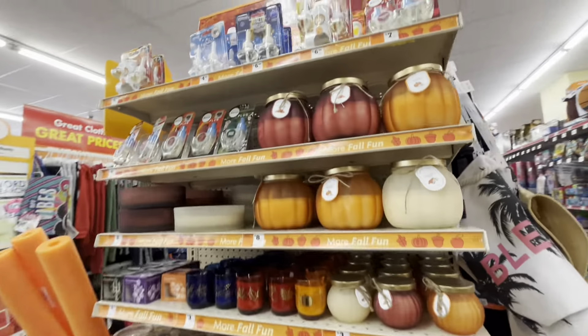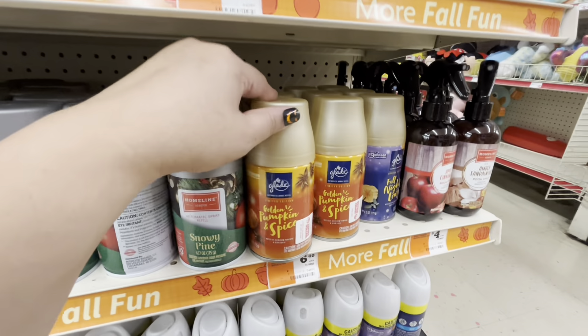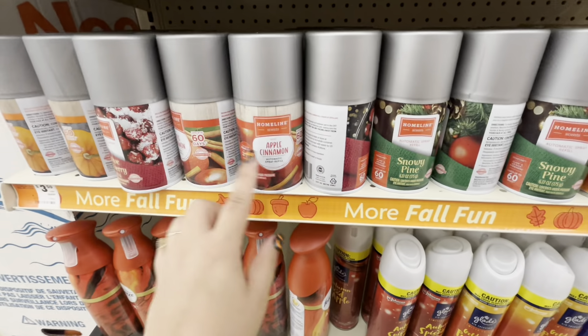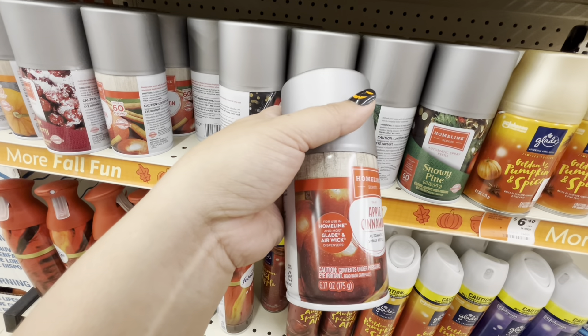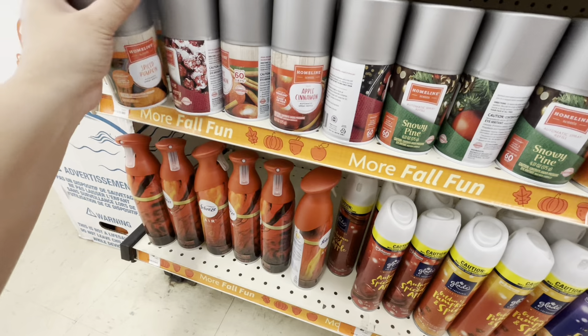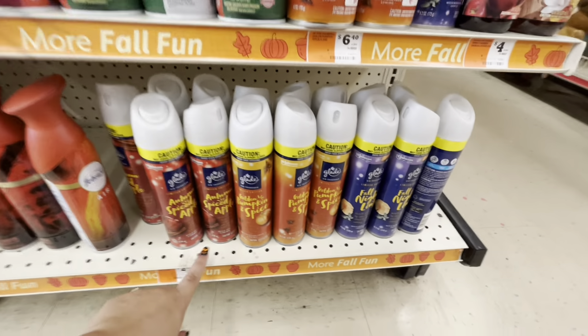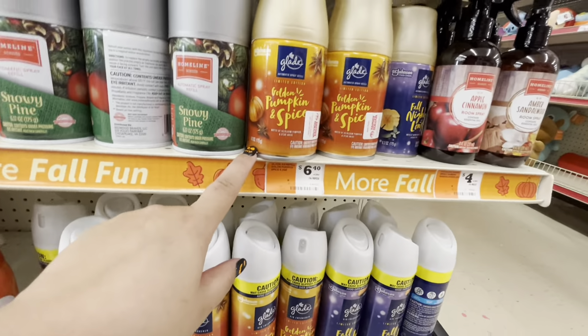They have more candles and these spray refills — golden pumpkin spice from Glade. They also have a home-line version; it says it fits home line and most Glade and Wick air dispensers. If it's like a dollar I might try it out. They have Christmas scents too — festive cranberry and snowy pine. The sprays are about two twenty-five, Febreze too, and a room spray for four dollars. One of them is six forty, which is kind of pricey.